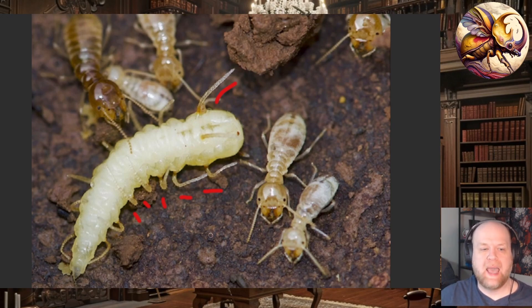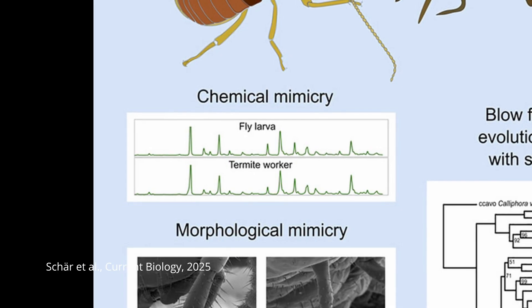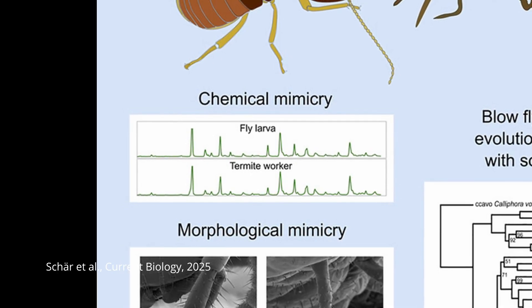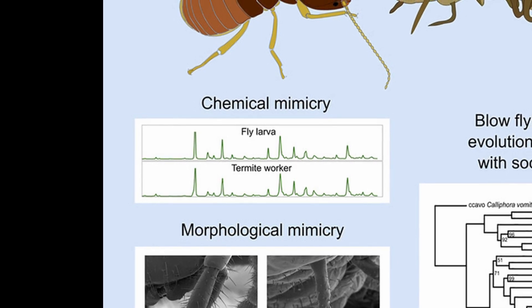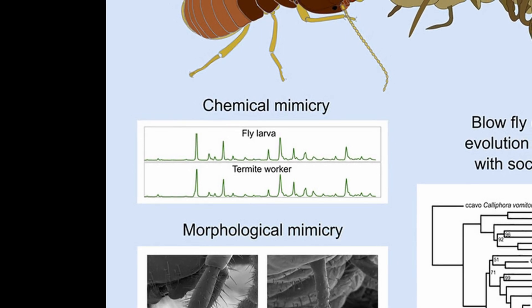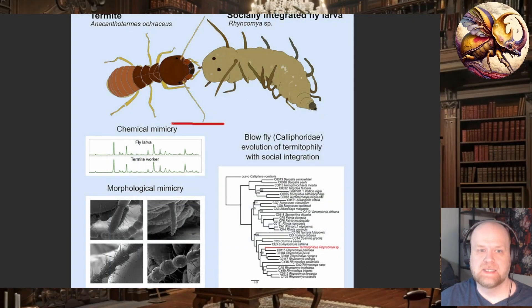When a termite comes up to feel the fly larva, the larva can feel back — it actually has muscular control over these papillae, which is a little unusual for flies. On top of that, they produce a set of pheromones that you can see here, which perfectly mimic the pheromones of the termite colony they find themselves in.